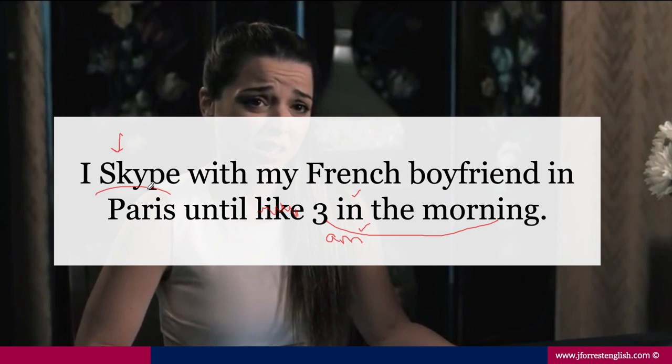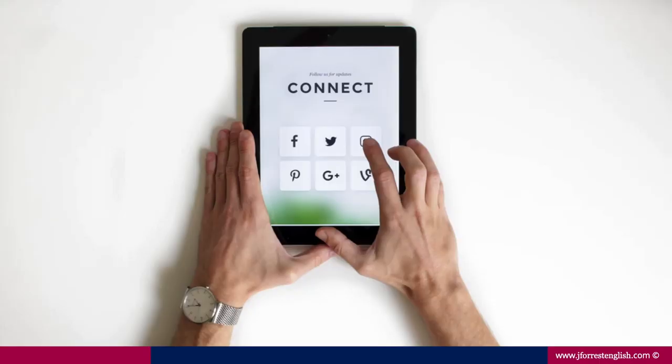What verb tense is she using? All verbs are in a verb tense. Do you see it? Present simple. And why? Because she's letting the baby boomer know that she Skypes with her boyfriend as a routine action. This is something we do in English a lot — it's very natural to use our methods of communication as verbs instead of nouns. So let's take a look at some of the common forms of communication and how you can use them naturally in sentences.